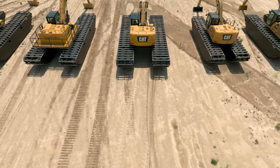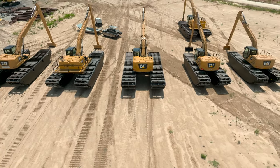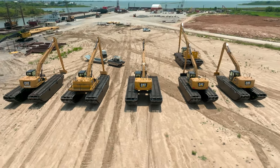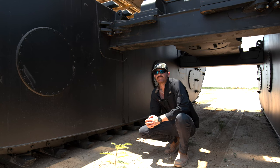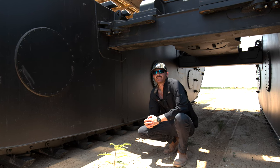The three service manholes on each pontoon allow for easy service and maintenance. While the need to perform maintenance inside the pontoons is rare, easy access provides you peace of mind while operating in remote conditions.